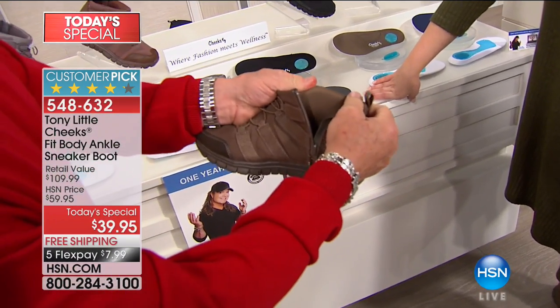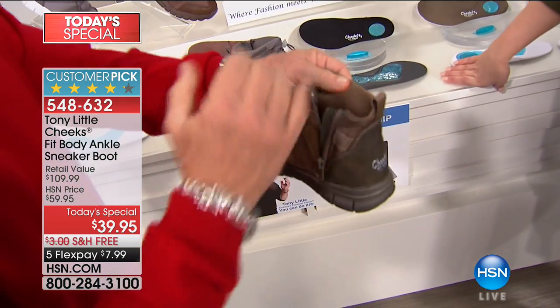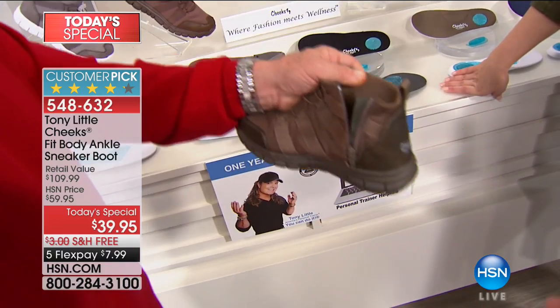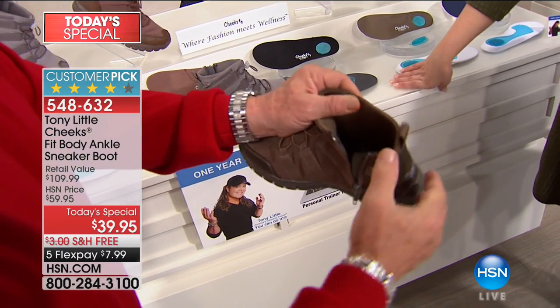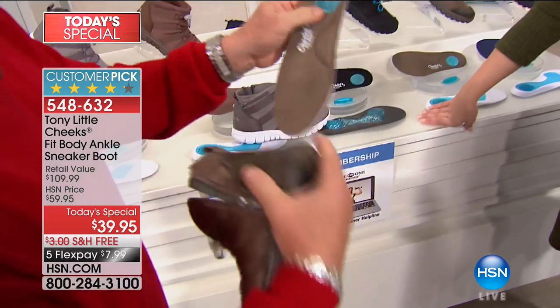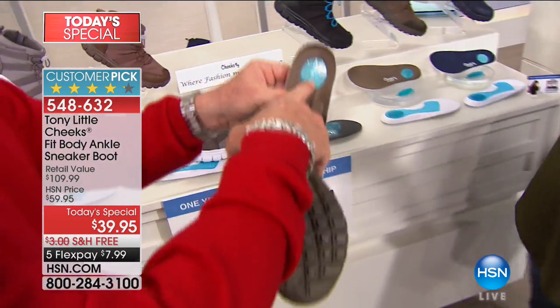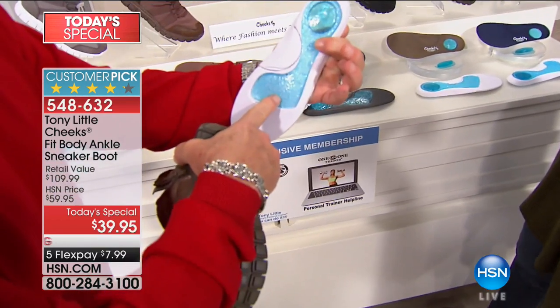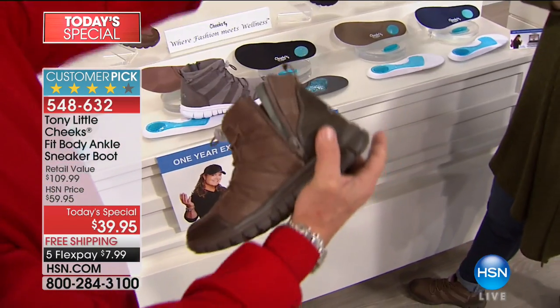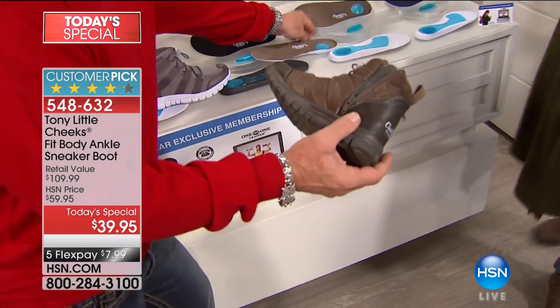We use a thermal lining in these so it's all season, but it's not a heavy thermal lining so you can be comfortable now all the way through the colder season. You open this up and pull this out, and you have a removable insole protecting your impact to your heel, which goes up to your knees and your back. You have three layers of gel — triple gel.